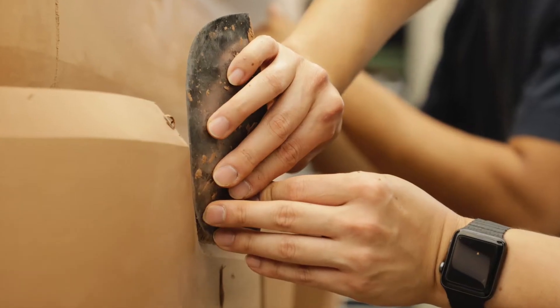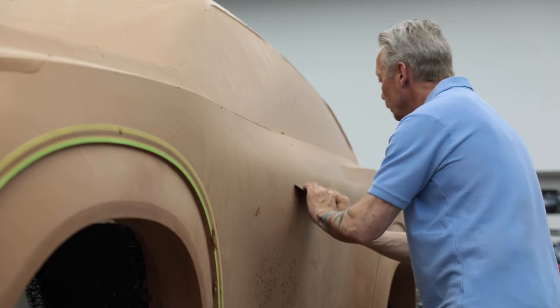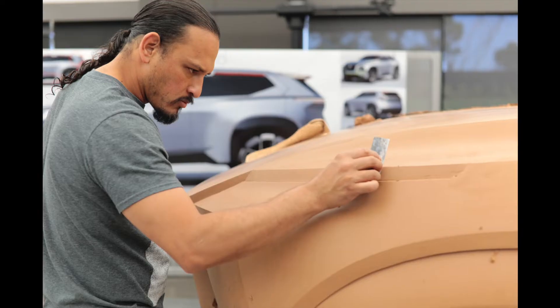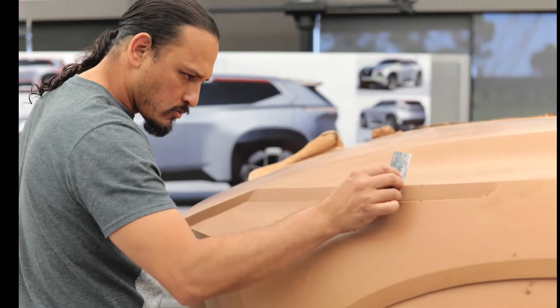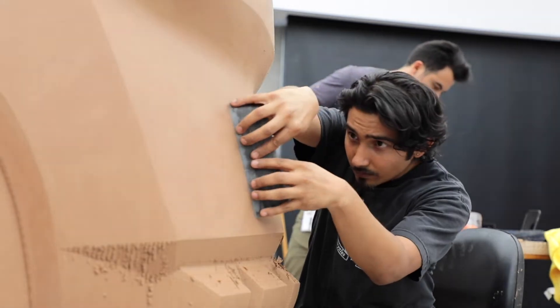When we are creating a car that people will touch, use and interact with, every surface matters. In the clay modeling process, the human eye and the human touch are deeply involved in the refinement process, finessing and massaging the clay in a way that no computer can replicate.